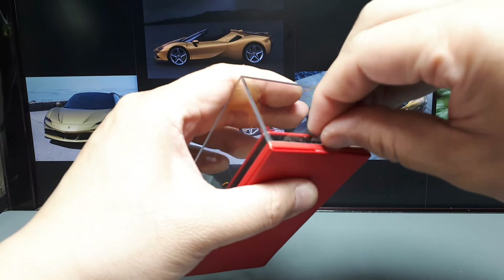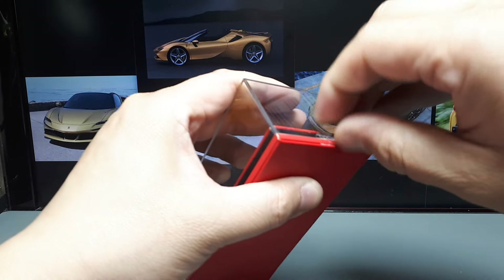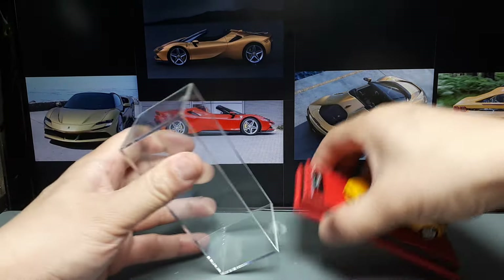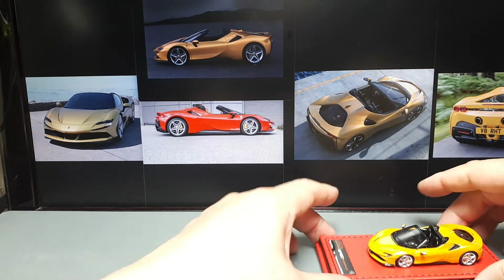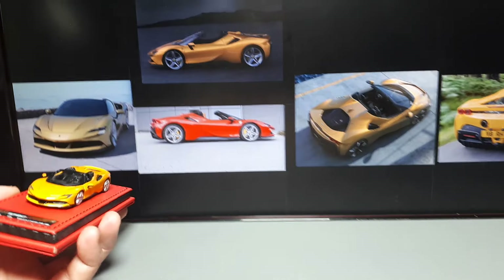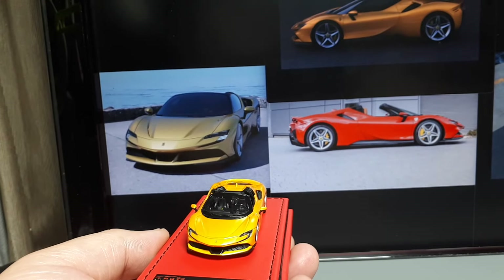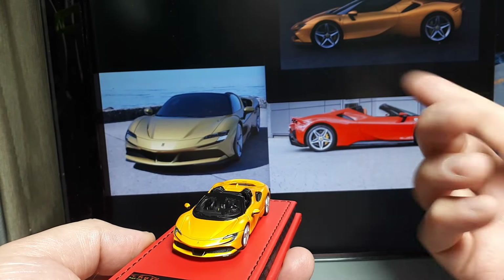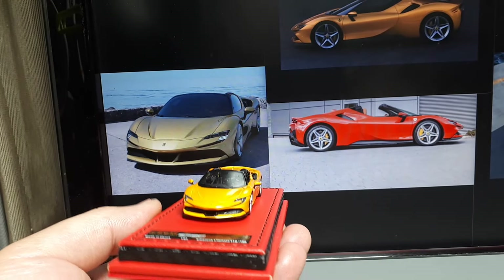I cut my fingernails yesterday and I should not have done that — this tape is a real pain to deal with. At least it's a standard size box, so I'm grateful for that. The color might be a metallic yellow rather than gold; I'm not sure. My camera and your screen all affect how the color appears, so let's just look at the shape.